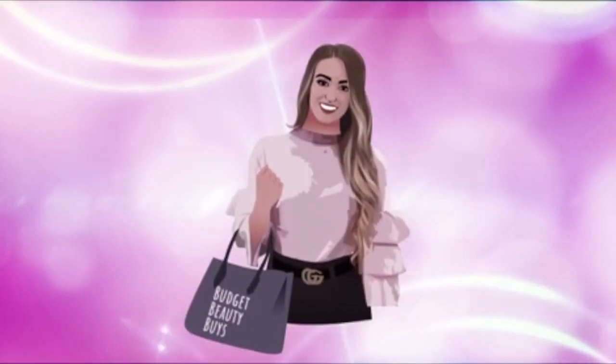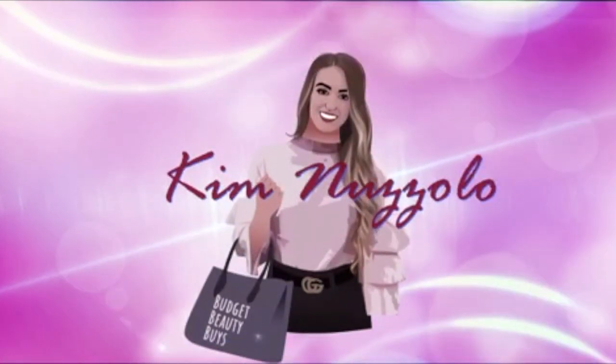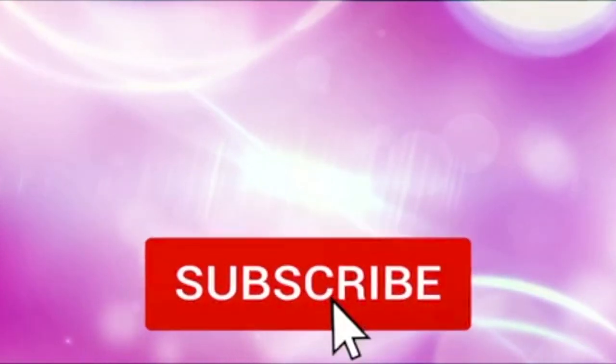If you guys want to see everything I got at Dollar Tree then please keep watching and don't forget to subscribe to my channel if you have not yet. Hit the little button down below and there's a little bell right next to that you can tap so you don't miss out on my future videos. I post all about affordable things, affordable beauty, Dollar Tree hauls, Shop with Me's, TJ Maxx, Marshalls, Five Below, all those fun stores.